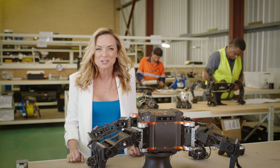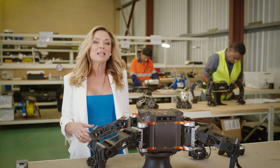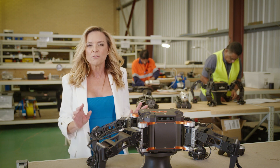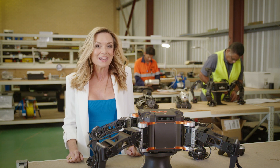Once it emerges from its lab here in Western Australia, it's been designed to add an extra layer of safety to complex inspection jobs in industries like defense, mining, oil and gas — and it is just one of a suite of robotic solutions being created here at Nexus.